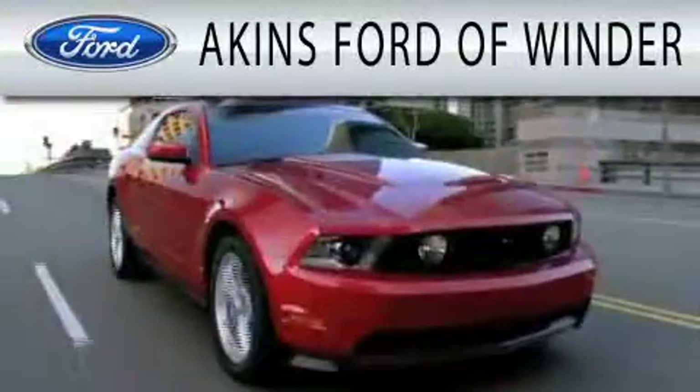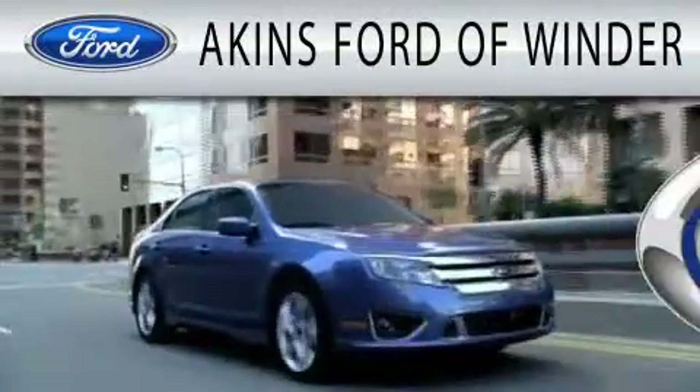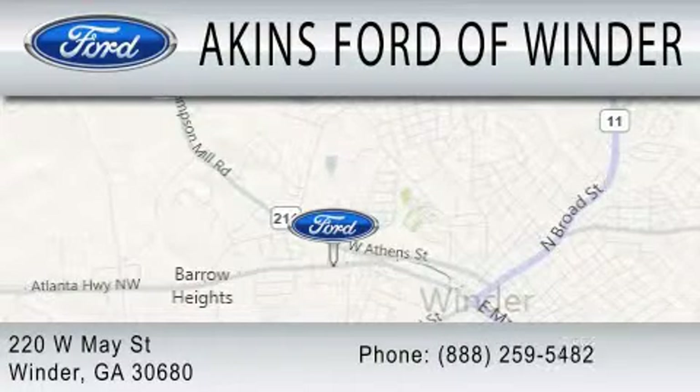Akins Ford in Winder is dedicated to doing everything possible to ensure that the experience you have selecting your next vehicle is as pleasant as possible. We are located at 220 West May Street in Winder.